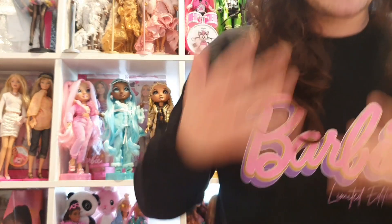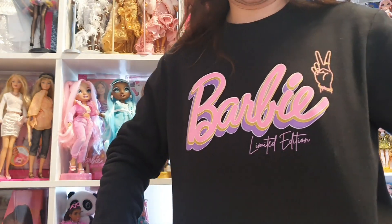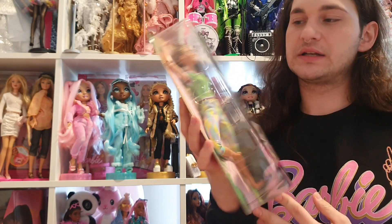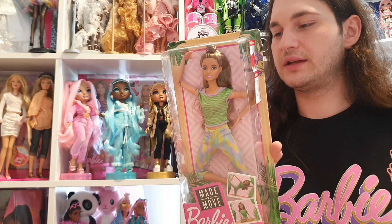I also got a Barbie sweater — a Barbie limited edition sweater. It's very cool; I love it, it's so vintage and Barbie-vibes. Then I got the third doll from that deal: Made to Move Barbie, the brunette one with the green top. You can't do anything wrong with a Made to Move Barbie.